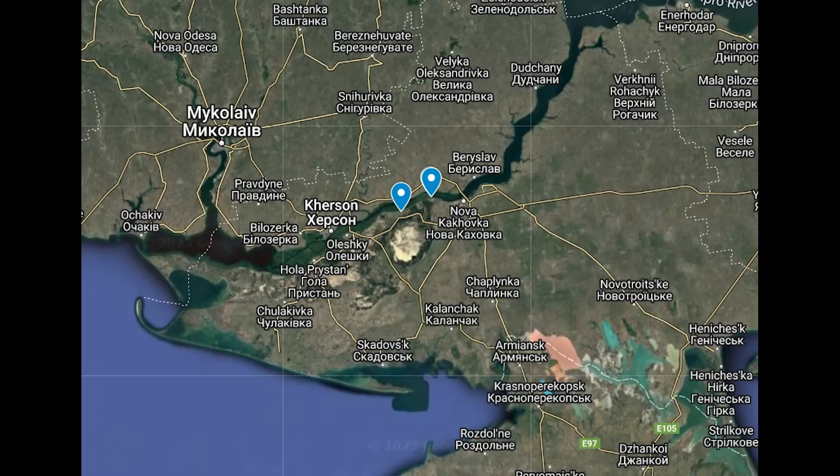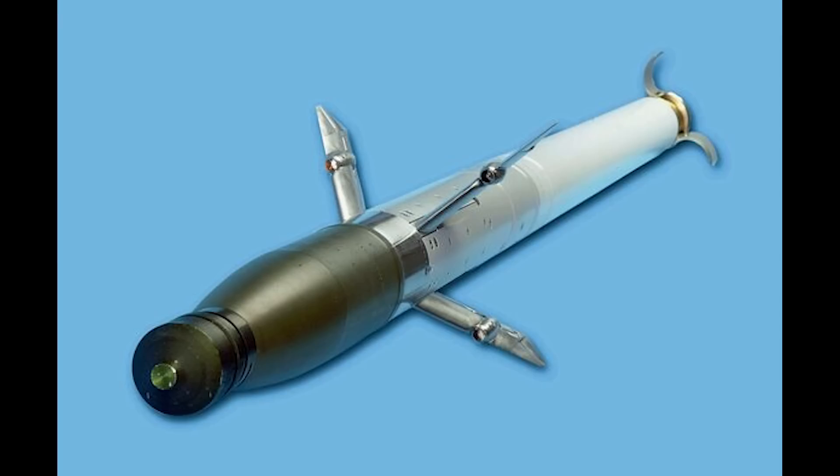There's also been much talk and some videos of Ukraine landing troops to some degree on the eastern side of the Dnipro. So the APKWS is the design of the Hydra rocket with a laser guidance kit added to turn it into a precision missile.